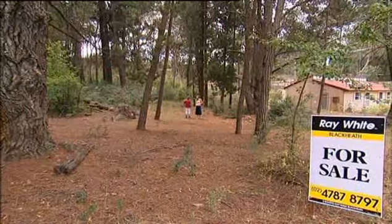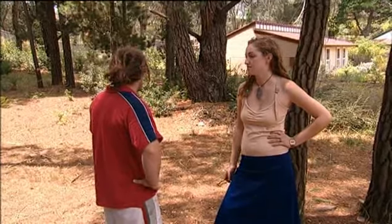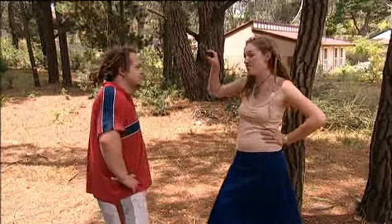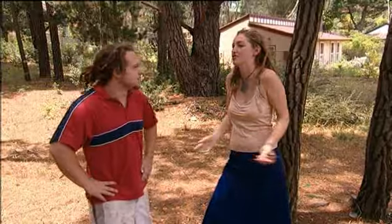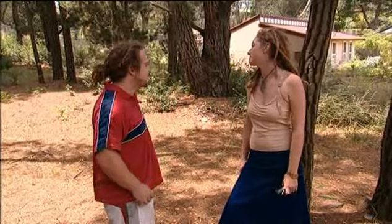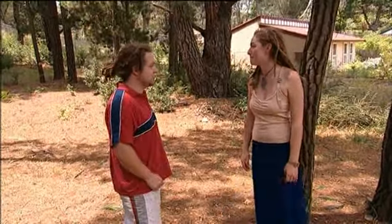I think it's perfect. I don't like it. Why not? You've got neighbours on either side, so close. It doesn't feel like a country block. It feels like... it's a hundred grand. You're not going to get anything better for a hundred grand. It's big for a hundred grand.